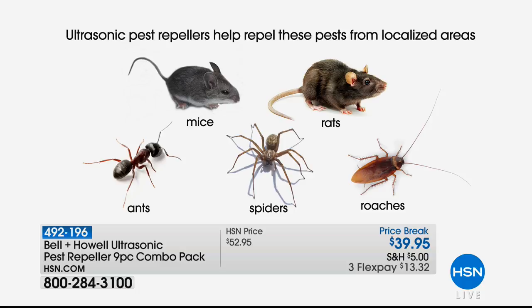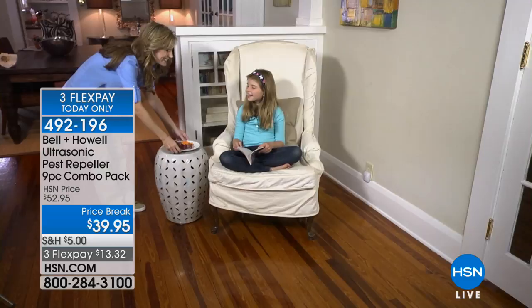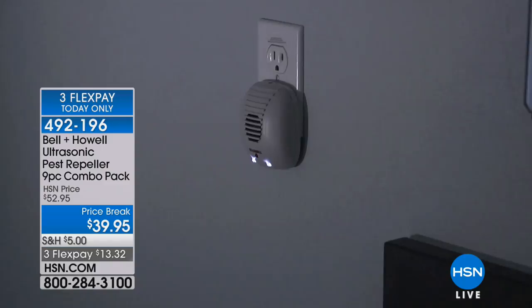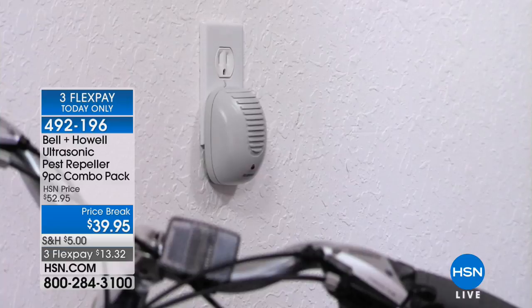I tell people to count the rooms, think about the attic, basement, and garage. This set is one of the most robust we sell: you get three basic units, two with LED nightlights, one mini — great for countertops — and three super-deluxe ones with both nightlights and an extra outlet. So you're getting all of that when you buy this today. It's a great starter set or an add-on to a set you may already have.